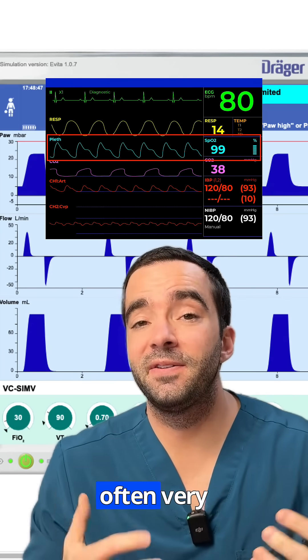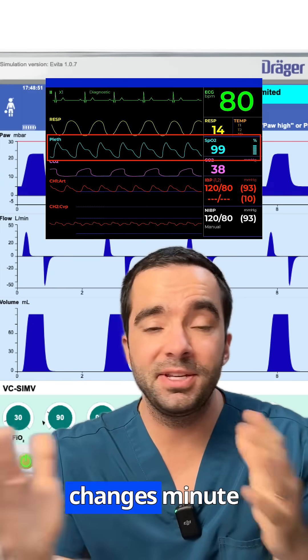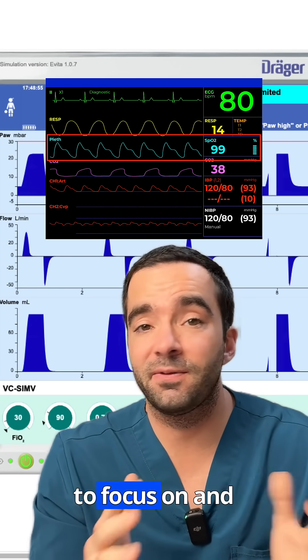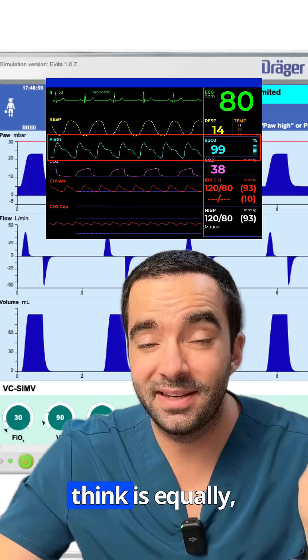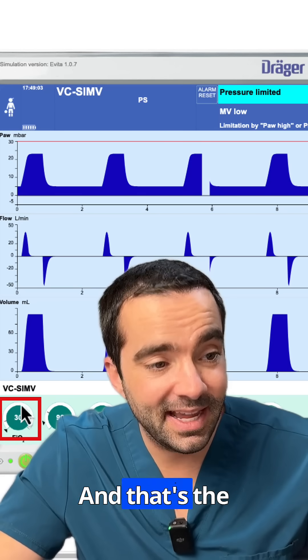I've noticed that parents are often very focused on the oxygen saturation level on the monitor and how it changes minute to minute. And that's legitimate — it's a great thing to focus on and it's what we're focused on as well. But there's another number that I think is equally, if not more important, that we need to pay attention to. And that's the FiO2.